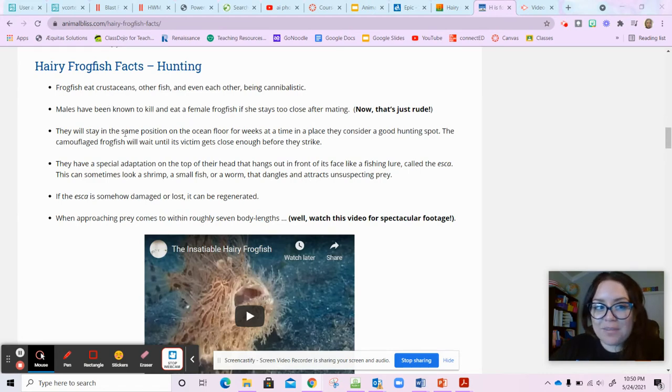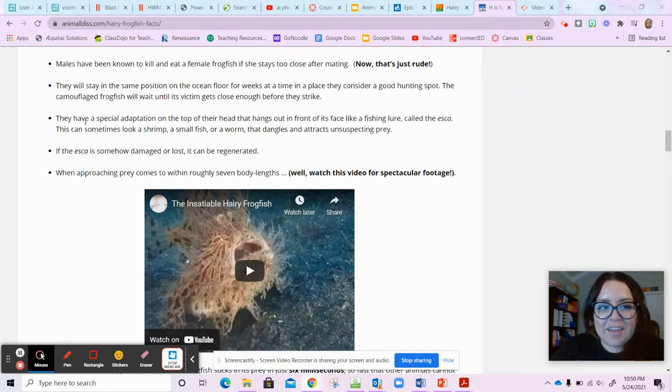I learned something pretty cool. Just like we saw in the other video, they have this adaptation in the front of their head that they wiggle to catch their prey. And if that breaks, they can grow it again.